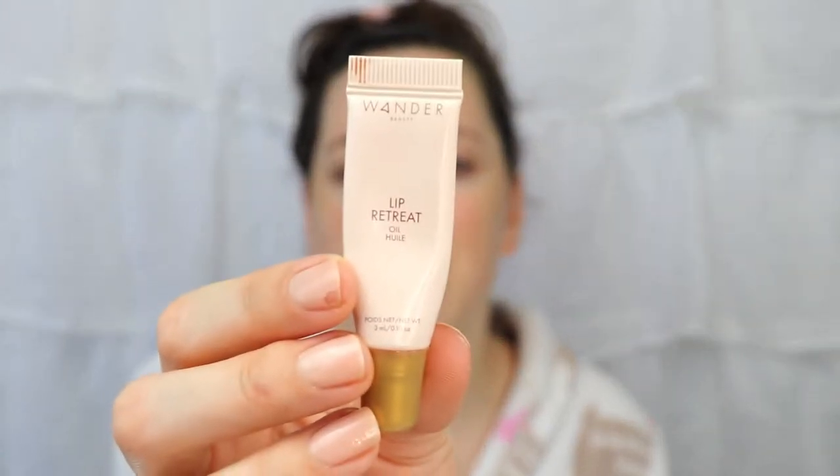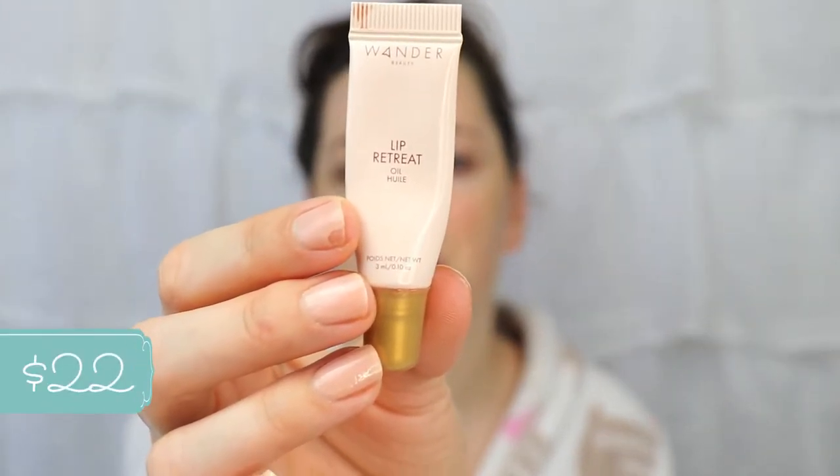Then I'm going to go in with the Tarte Maneater mascara, but you can use any mascara. For lips, I've been really liking the Charlotte Tilbury Pillow Talk — I have a little mini one I've been trying out. I've also been loving the Lip Retreat oil from Wander Beauty in the shade Skinny Dip. So I'm going to see if I can do all this in five minutes — we're going to do it right now.